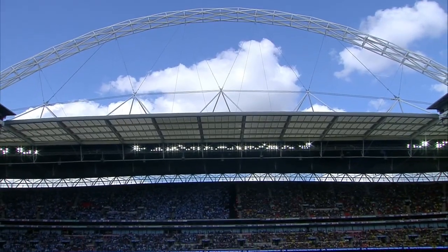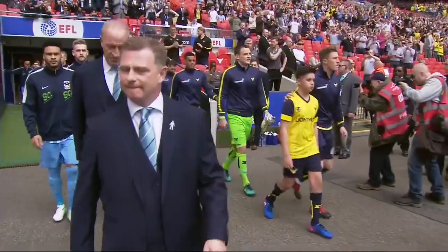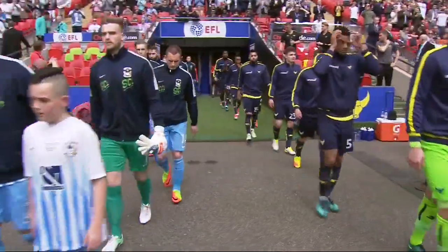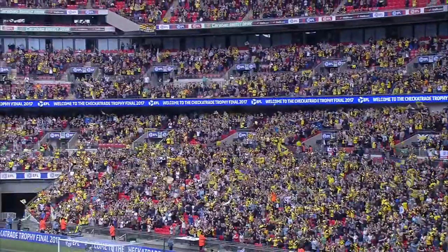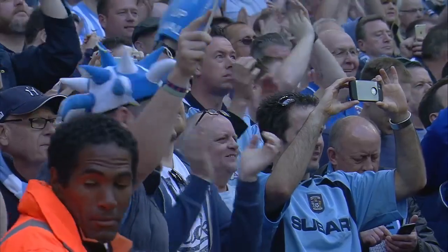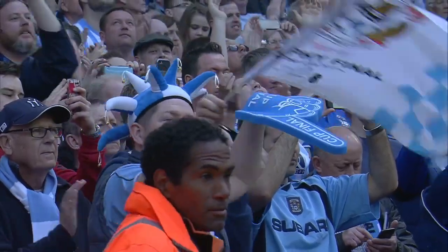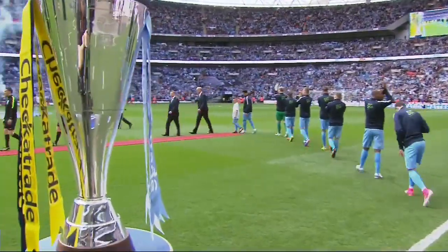The Checker Trade Trophy comes to a climax in the grand surroundings of Wembley Stadium as Coventry City and Oxford United try to get their hands on some valuable silverware. Bottom of League One, Coventry can put their relegation worries to one side for this afternoon, while Oxford are aiming to avenge their defeat here against Barnsley 12 months ago. Wembley glory awaits for one of these sides.